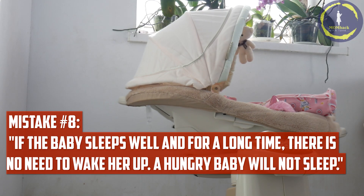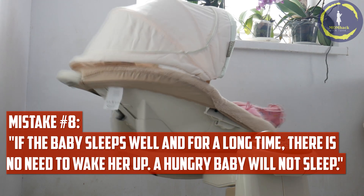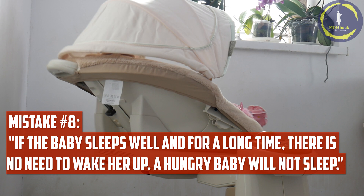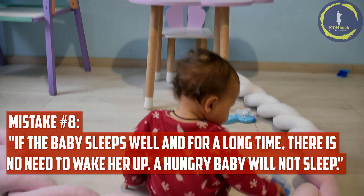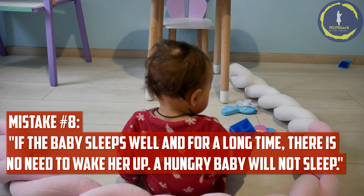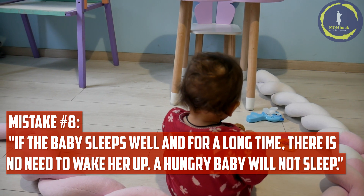Mistake number eight: if the baby sleeps well and for a long time, there is no need to wake her up. A hungry baby will not sleep. Newborns typically need to feed every two to three hours, and sometimes even more often, waking them if necessary. Sleeping for extended periods without feeding can lead to dehydration and insufficient weight gain.